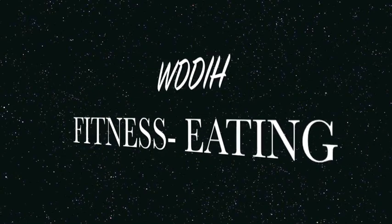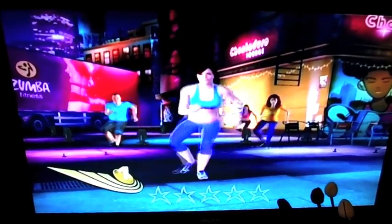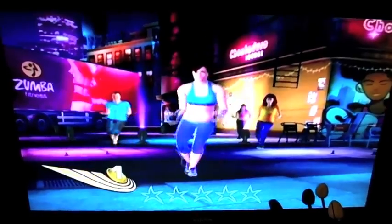Hi guys, welcome to Fitness with Dawn — did it in heels! Today I'm going to be talking about what I eat, because a lot of you were asking me on my last video. This is just me doing a bit of Zumba — I literally come in, take off my clothes, put on my fitness stuff, and just get on down. I hope this video is helpful, stay tuned!